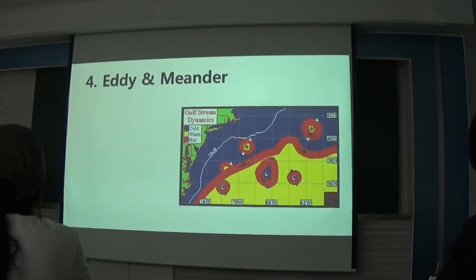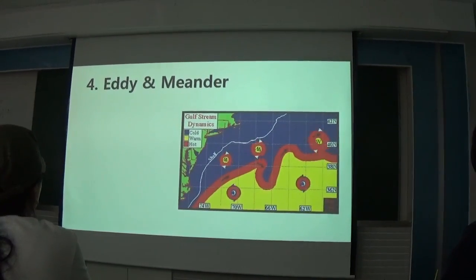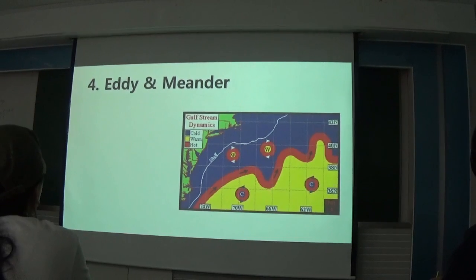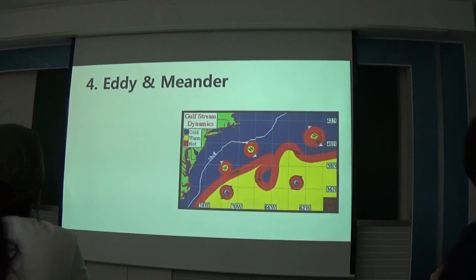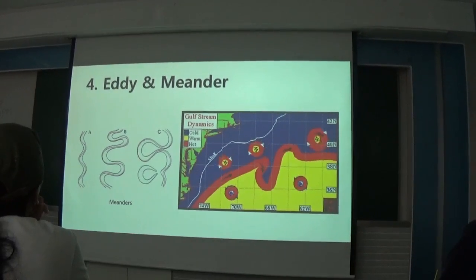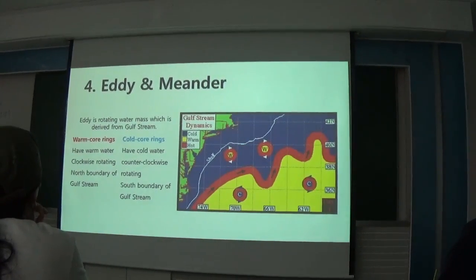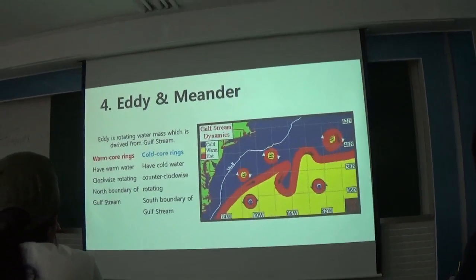Meandering is the phenomenon where the current bends like a snake. Often, water bodies flow out from the Gulf Stream and form eddies. These water bodies are complex. When the Gulf Stream passes Cape Hatteras, it begins to meander and forms many eddies. Looking at the picture, you can see eddies and their appearance in the middle of the picture.